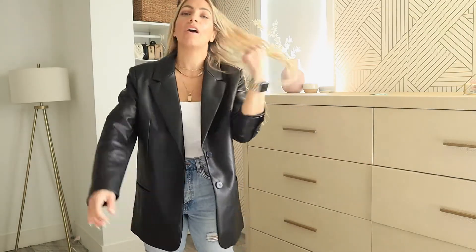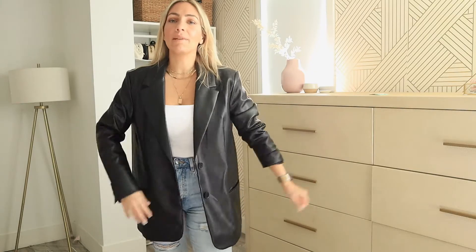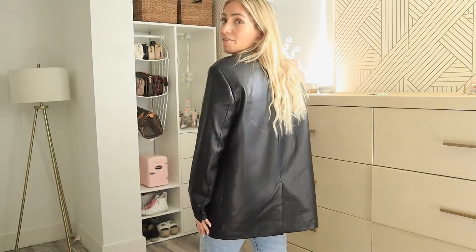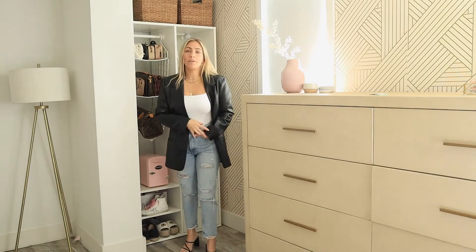This is outfit number four — this really cool blazer from Zara. I got it in a size large because I like it oversized, and also so I can layer underneath it when it gets really cold or when I travel. It's a must-have piece from Zara for fall. I wore it with this little white bodysuit, also from Zara, and the same simple sandals from Forever 21.